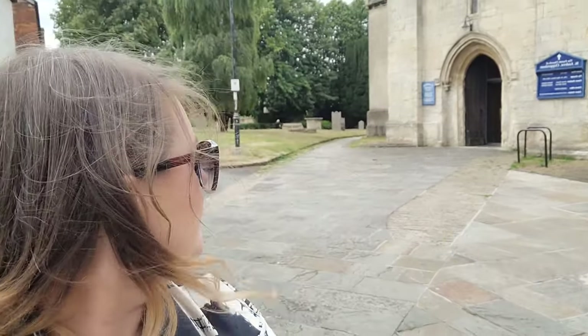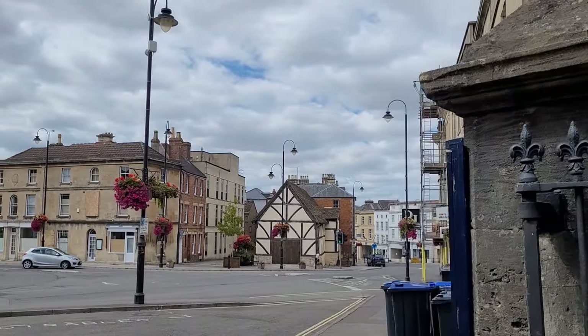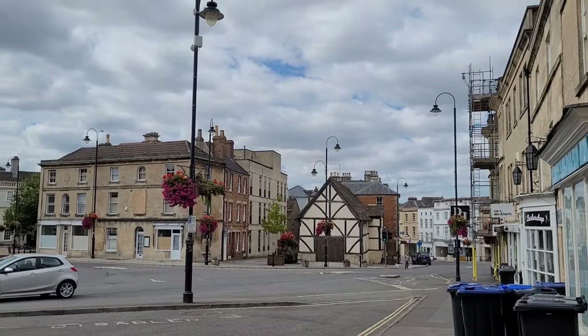Hi guys, so today we're in Chippenham and behind me there is St Andrew's Church and Graveyard, so we're going to take a look around. I'm going to flip you around first just to give you a look at the village. The building just dead ahead of you is actually a 15th century hall, so quite amazing.